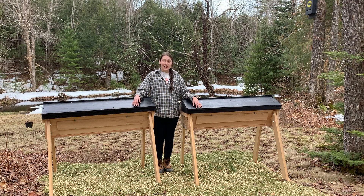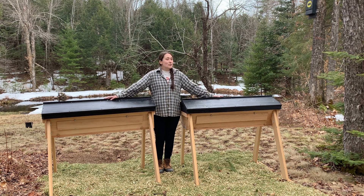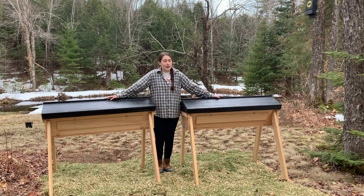Hi, I'm Signy. Some of the things that you can expect to see on the channel are things like bees. These are our beehives. They don't have any bees in them yet, sadly, but our bees are coming in May and we'll make sure to make another video all about that.